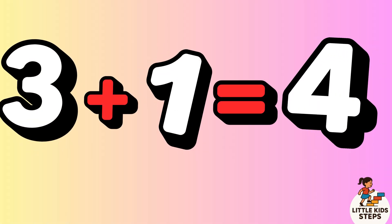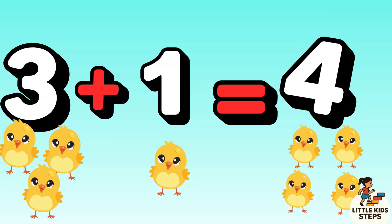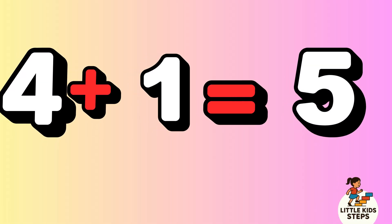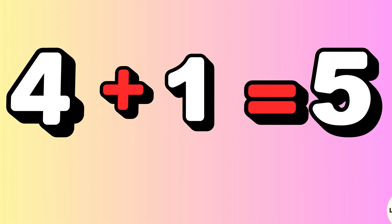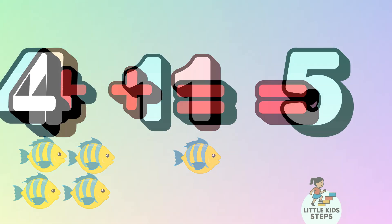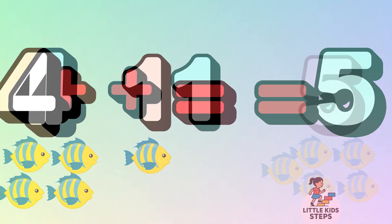3 plus 1 equals 4. 3 little chicks plus 1 chick equals 4 chicks. 4 plus 1 equals 5. 4 little fish plus 1 fish equals 5 fish. Splash splash!